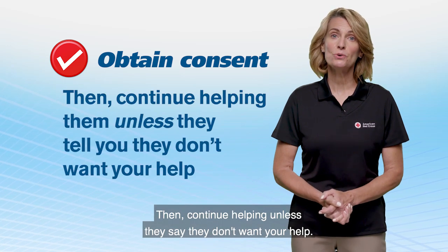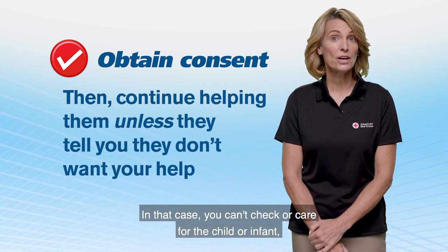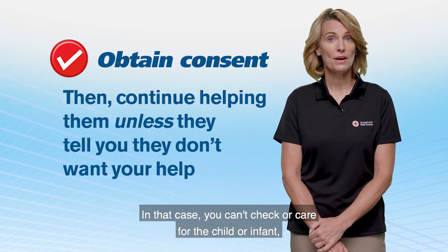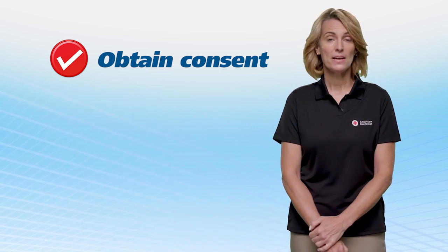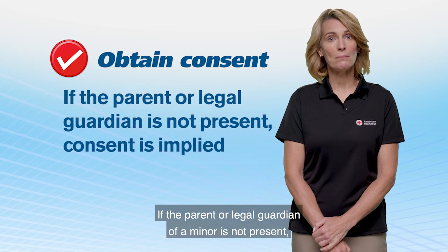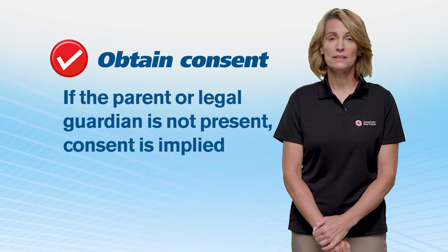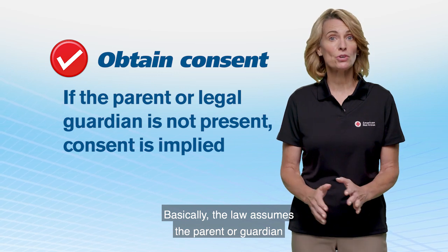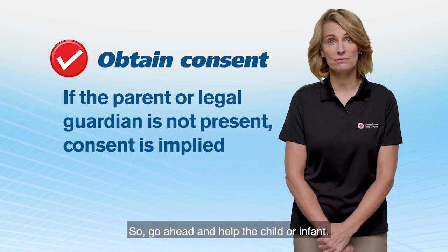To obtain consent for a minor, tell their parent or legal guardian who you are and what you plan to do. This is as simple as saying, my name is Joanne and I'm trained in first aid. I'm going to check your child and help them based on my training. Continue helping unless they say they don't want your help. In that case, you can't check or care for the child or infant, but you can call 911 if you think they need help. If the parent or legal guardian of a minor is not present, consent is implied under the law. The law assumes the parent or guardian would give consent if they were present, so go ahead and help the child or infant.